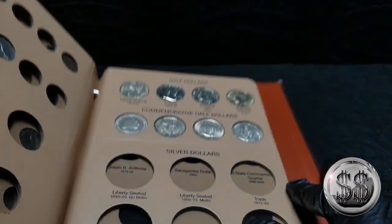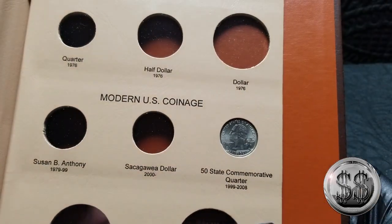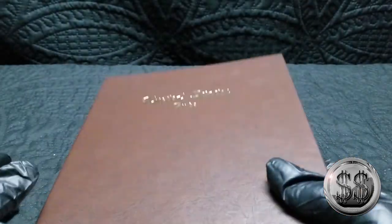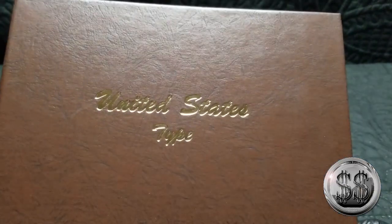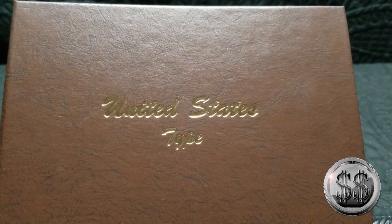My next video will contain the silver dollars that I'm going to put in here. So until then, remember to like, subscribe, and all those other good things. I'll see you on the next video. Bye, everyone.